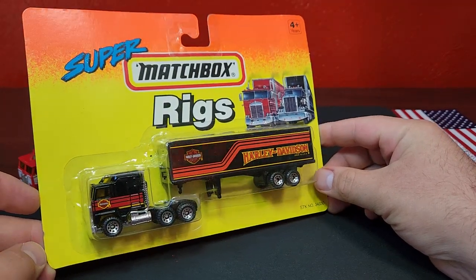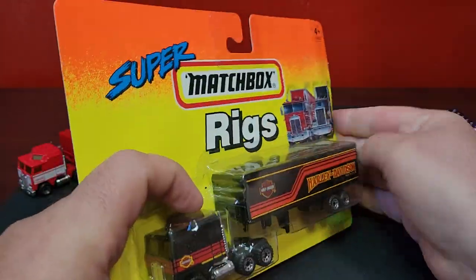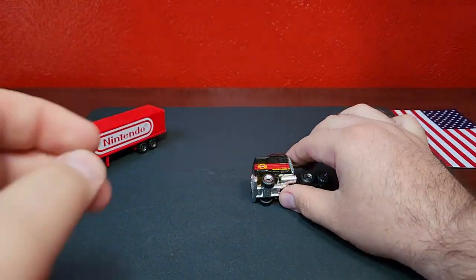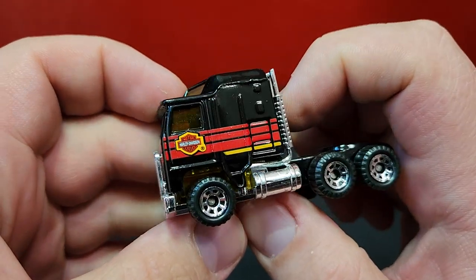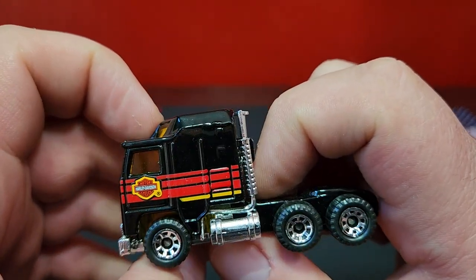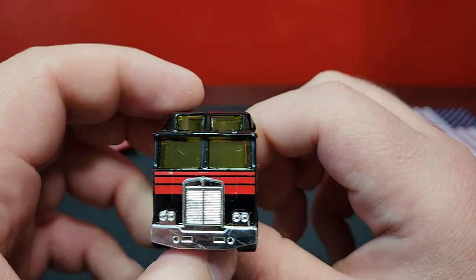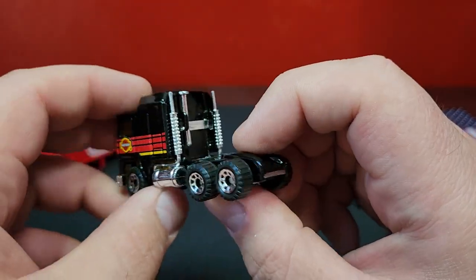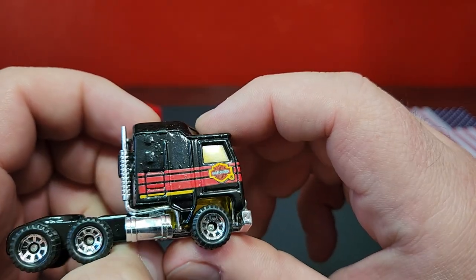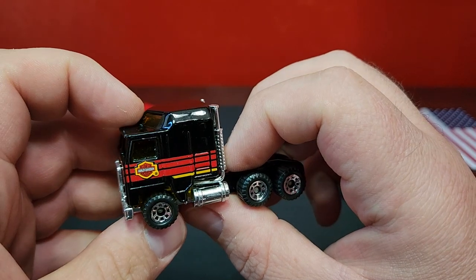Keeping it going with the Kenworth cab-over, we have the Harley Davidson, which looks pretty good. The cabs are always going to be printed, which looks nice. Very interesting — the red and yellow is printed on the truck but the actual logo itself is a sticker. Must have been an issue with printing; they probably didn't have good enough printers to get something that small looking good. The background behind it is just black — they do have the outline of the Harley Davidson logo in the print, they just didn't fill it in.